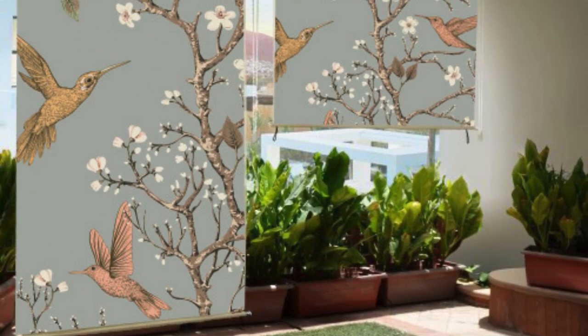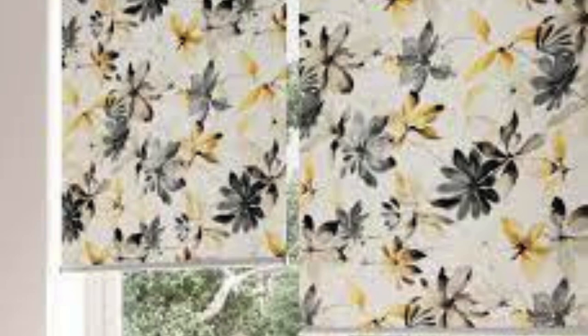Embrace the art of personalization further with our complementary accessories — decorative poles, valances, and innovative control options. Our design consultants are dedicated to translating your vision into reality, offering expert guidance to help you navigate the expansive possibilities.